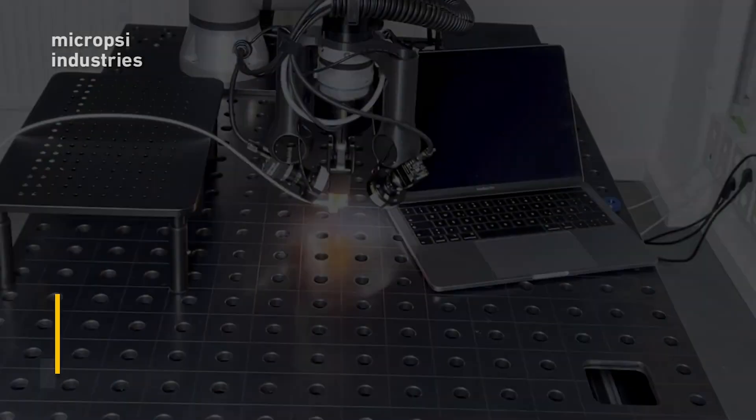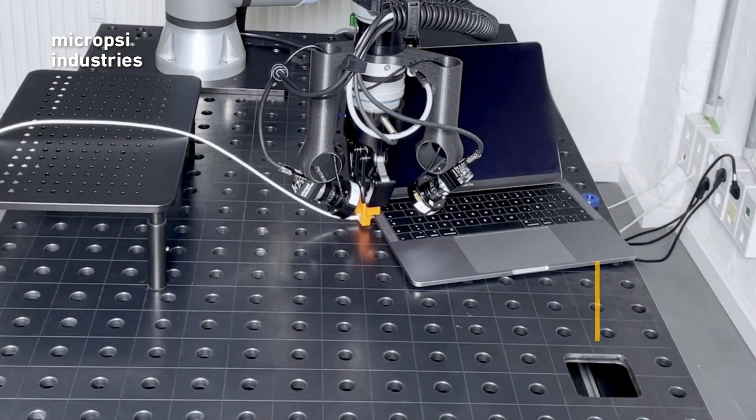If this were a real production assembly line, you could come in during the lunch break — you have that half hour, you do the first teaching episodes, then the line can run again. The next lunch break you do one more episode, however many you want to train the skill. Once that's done the system is ready to go. With classic vision you're not allowed to do that — you need the time, you need the shutdown, you need more time to implement it. This is like the blink of an eye and it's done.